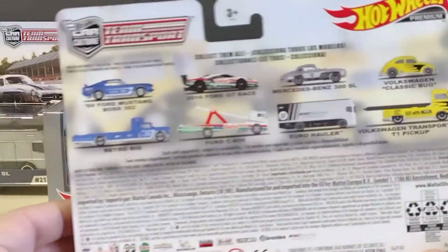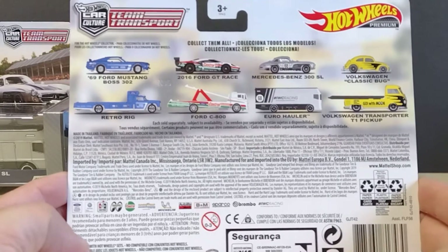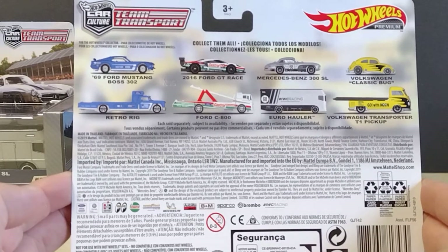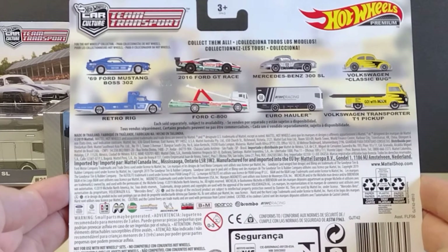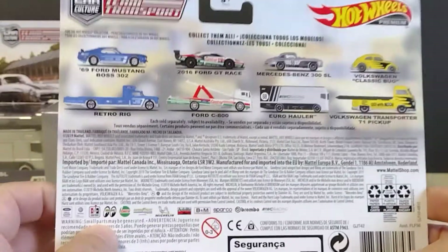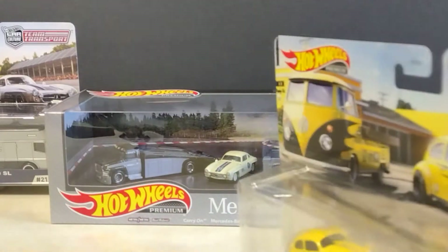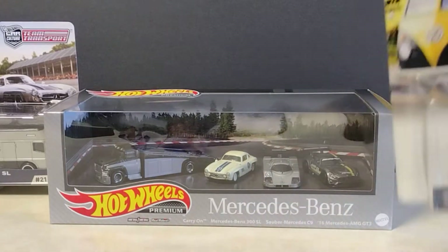Look at it in the back — I believe I got them all. It's just a matter of putting them back together for you guys so you can look at them. I think I have them all; let's put them all together so you can see them.